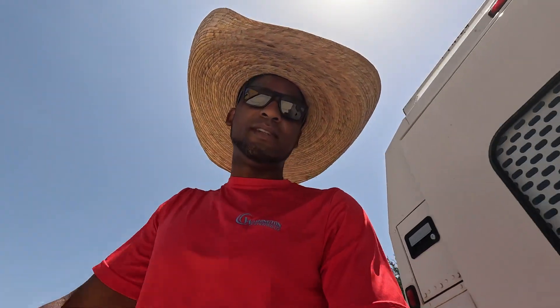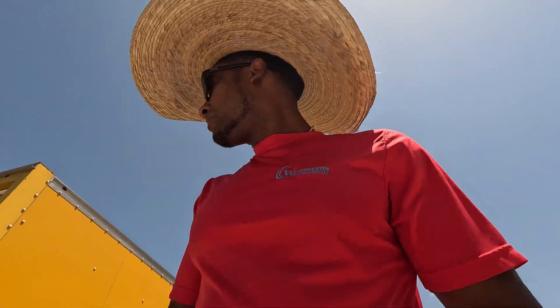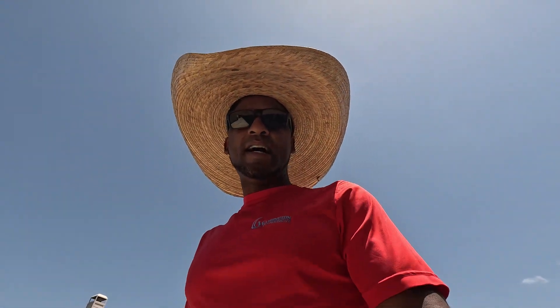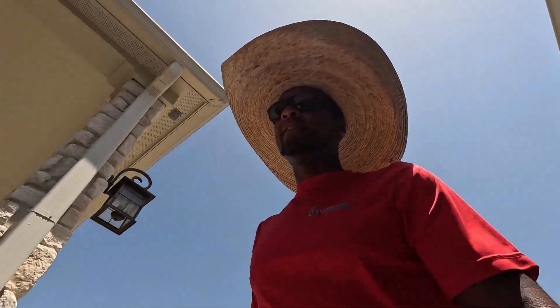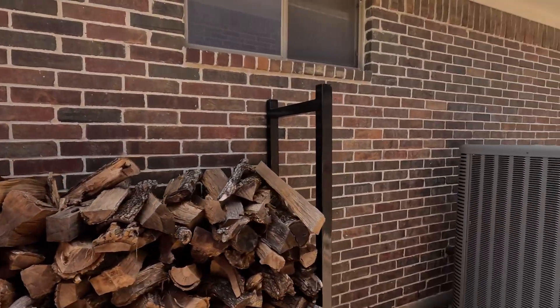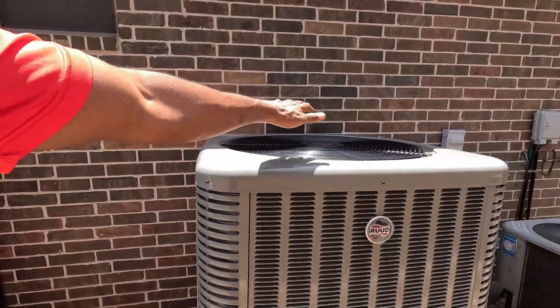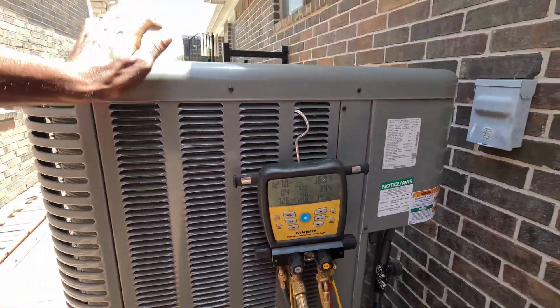All right, this install is pretty much complete. Let's see what we're looking like — oh, that's a beauty there, ain't she? That's a beauty there, folks.